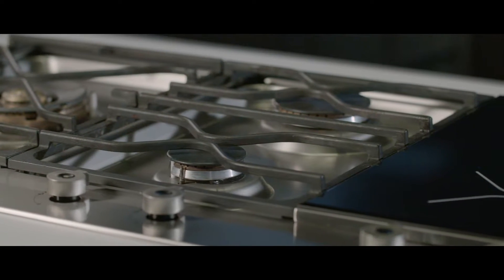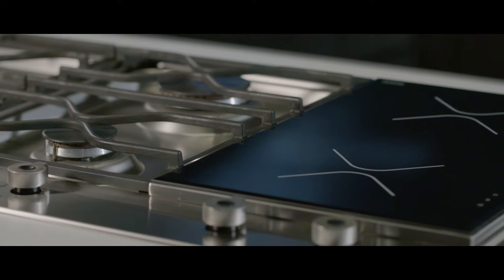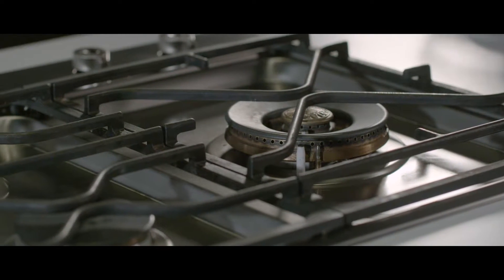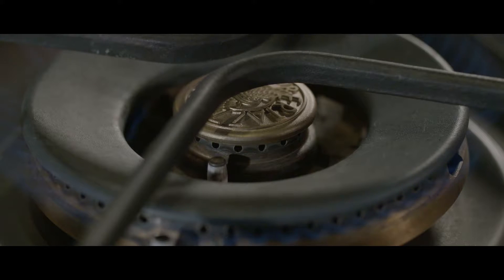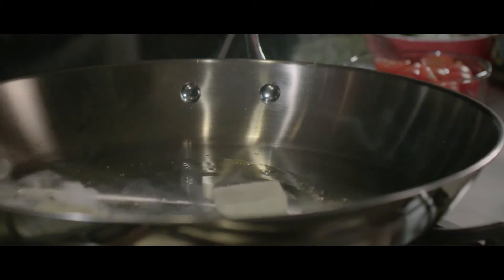Bertazzoni sets the standard for flexibility with the new segmented cooktops from the design series. Built-in stainless steel elegance and low-profile, the new 36-inch segmented cooktops are provided in a choice of six power combinations of gas and induction to cater to any style of cooking.